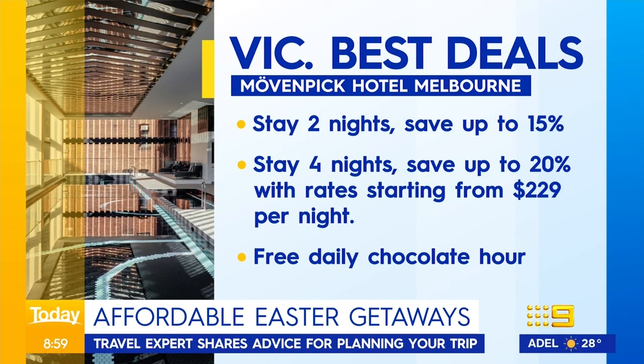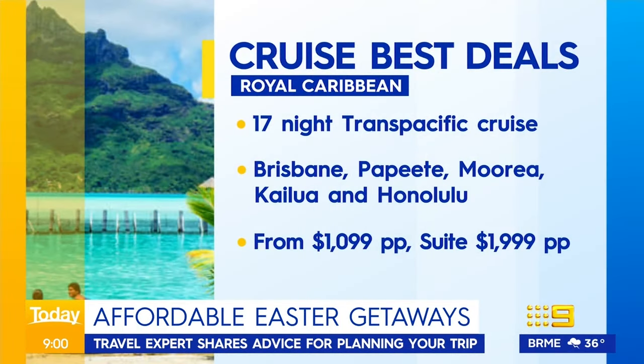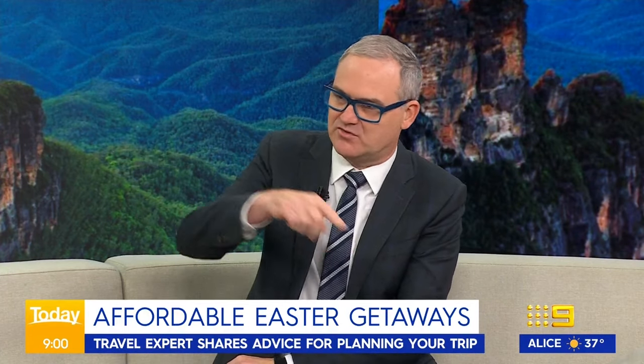There's also Hotel Indigo in South Australia and the Crown Plage in Hobart, both with great deals — the graphics will show those. For cruising, there are some amazing deals: Royal Caribbean from Brisbane all the way out to Hawaii — 18 nights for $2,000 per person for a suite. NCL has another similar cruise going through the South Pacific.